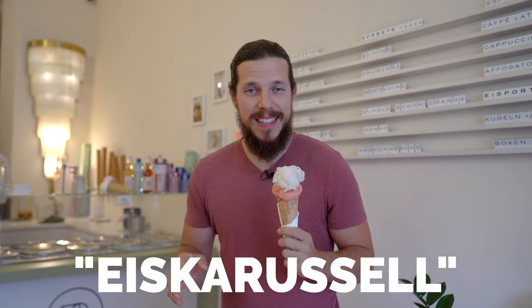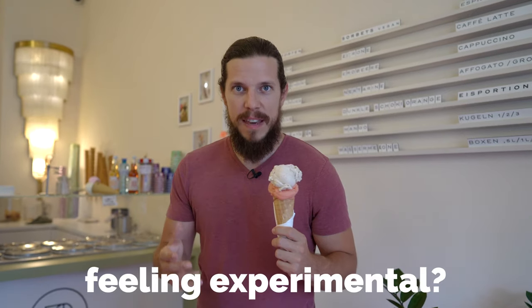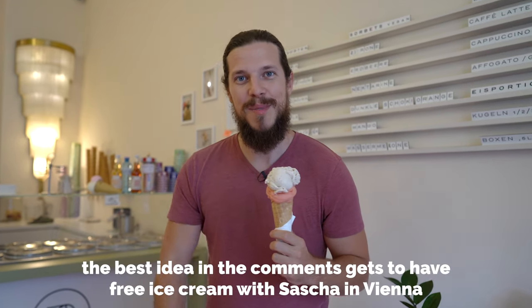This place is called S Carousel. It's a small family business and they have two different places here in Vienna. They opened up the first store four years ago in 2018. Today I got watermelon and vanilla from Madagascar and it's delicious. If you have a craving for a very unique flavor, you can text them on their website, and if you are lucky you can get it here in their store the next time you visit Vienna.